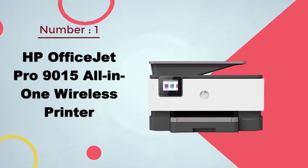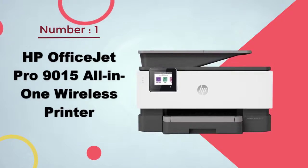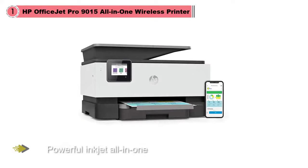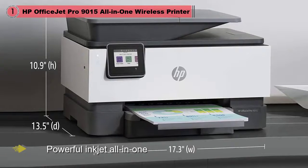HP OfficeJet Pro 9015 All-in-One Wireless Printer. The OfficeJet Pro 9015 isn't HP's most powerful inkjet all-in-one, but it is the best one for most people.